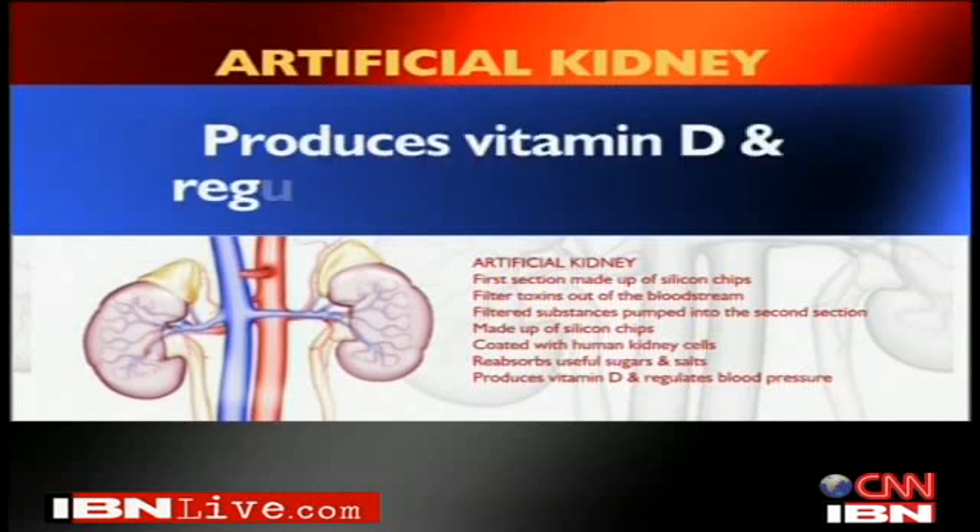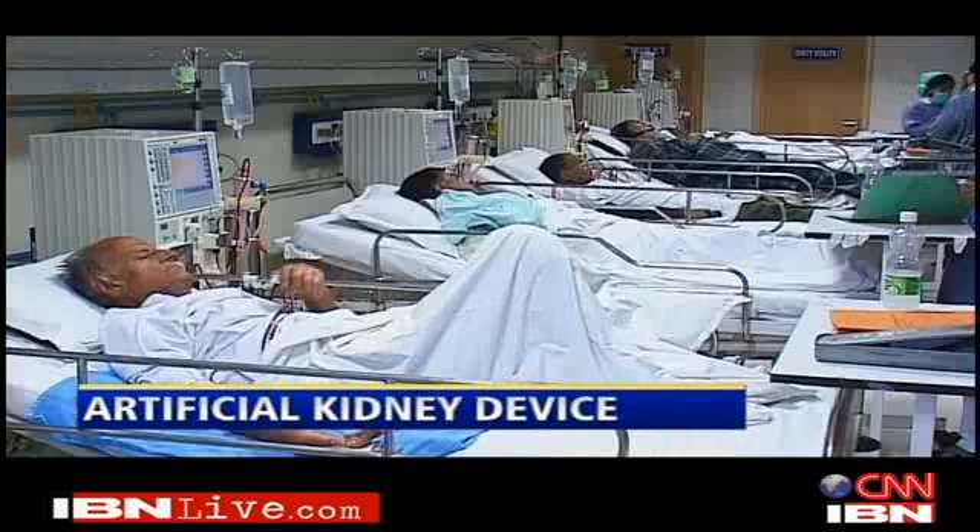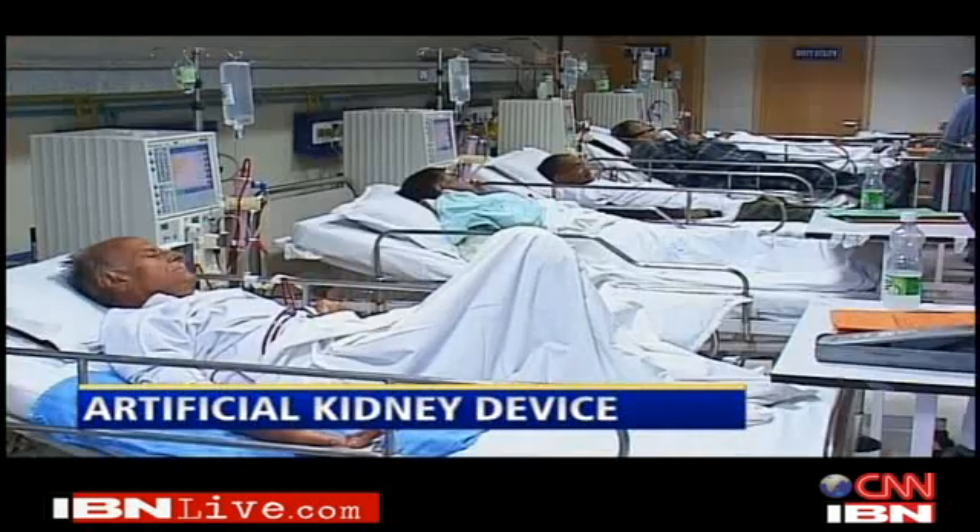These human kidney cells help reabsorb useful substances like sugars and salts back into the body. The device also produces vitamin D and helps regulate blood pressure, creating real kidney-like functions. It is a novel approach because, unlike conventional dialysis which uses an artificial external kidney, this device would be implanted within the body, and once implanted, there would be no need for immune suppression medication as is required for a renal transplantation.